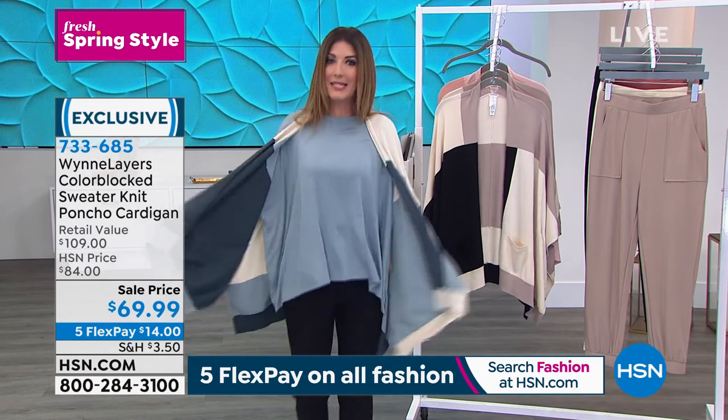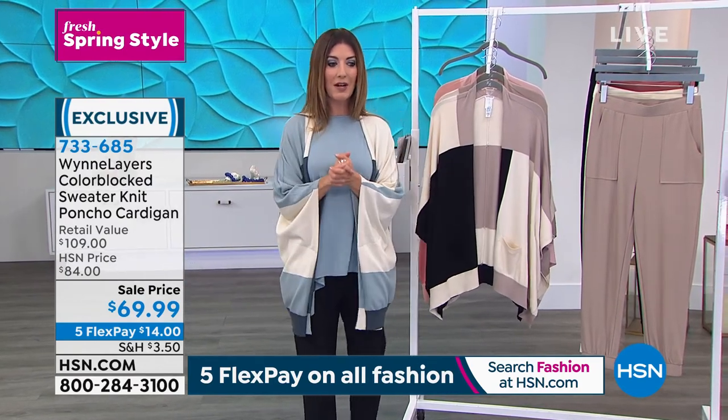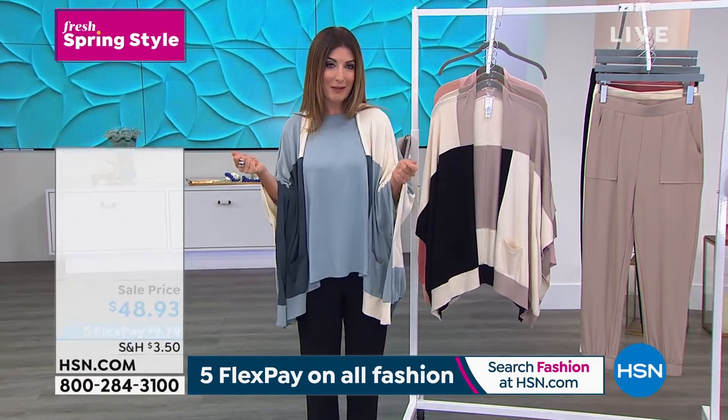All right, let's talk about my top. Finally, here we go. First of all, let's talk about the colors that we have available for you.